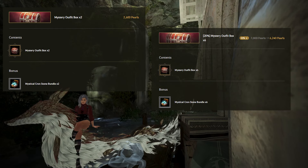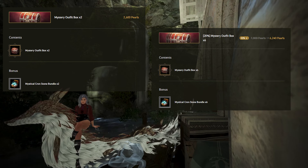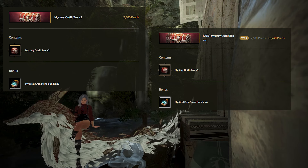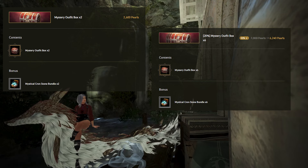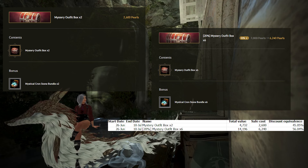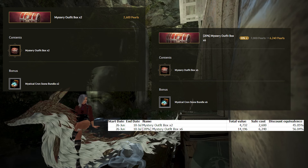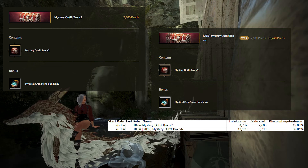Moving on to the packs on sale, there is one pack being sold at full price of 2,600 Pearls for two Mystery Outfit boxes and two Mystical Cronstone bundles. The mystery boxes give an average of 1,992 Pearls and the Cronstone bundles 374, so in total on average this pack would be worth 4,732 Pearls with a cost of 2,600 Pearls. This gives the 2x pack on average a discount equivalence of 45%, meaning you'd basically be buying outfits, crons, and artisans at 45% off.